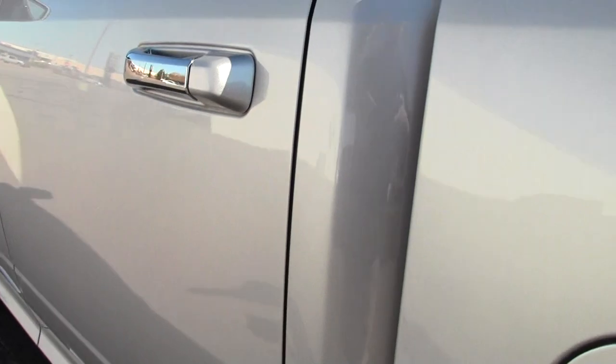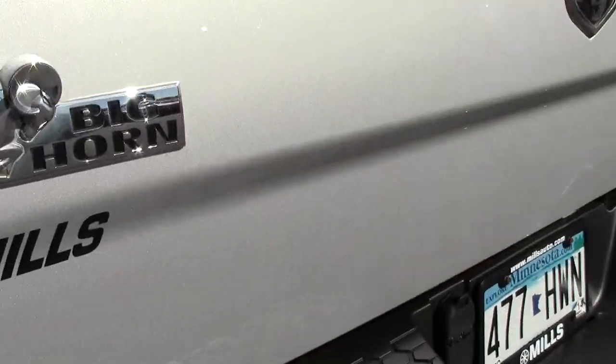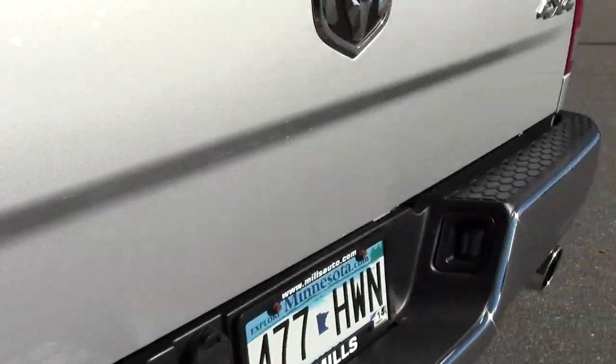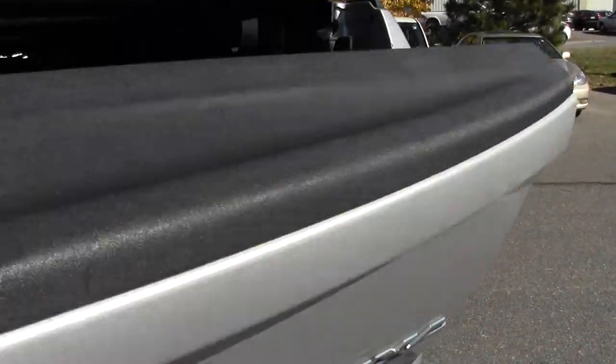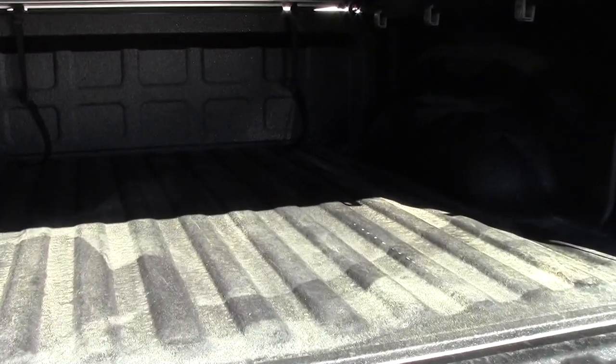Tonneau cover and the bed — liner on it, in great shape.